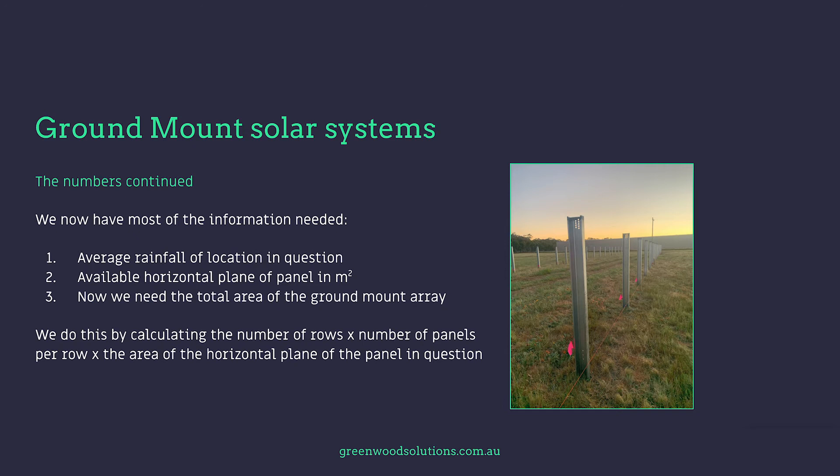We now have most of the information needed: one, the average rainfall of the location in question, and two, the available horizontal plane of the panel in metres squared. The total area of the ground mount array is calculated by multiplying the number of rows by the number of panels per row by the area of the horizontal plane of the panel. Pretty simple.